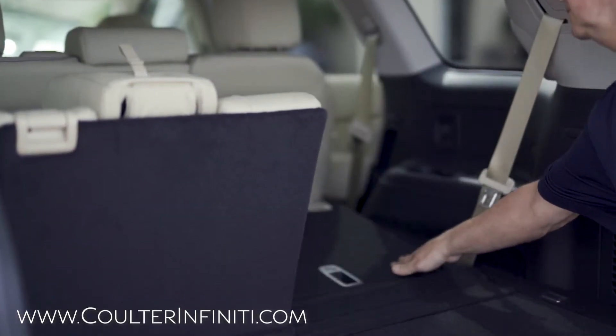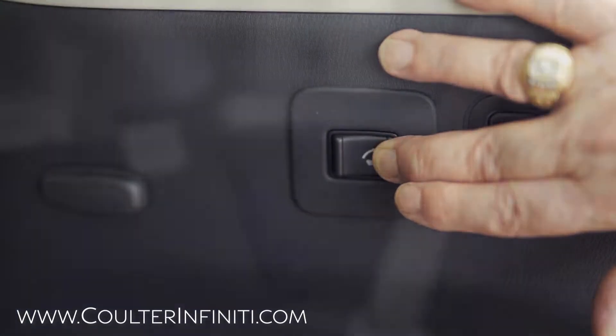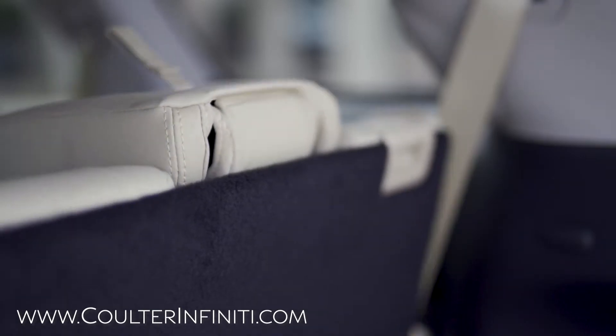These will flip down if you don't want to use the third row. They also have power lift seats, so you don't have to really strain yourself lifting the seats up.